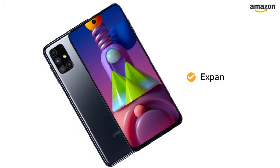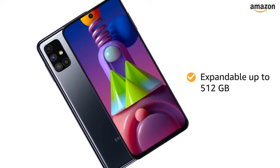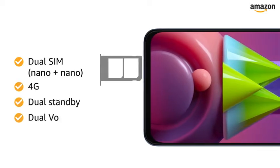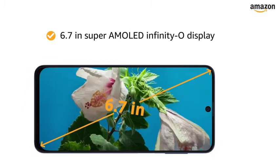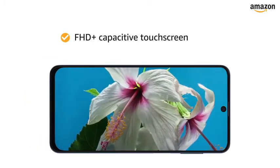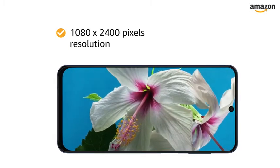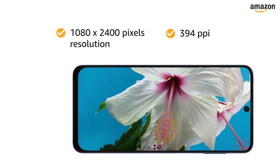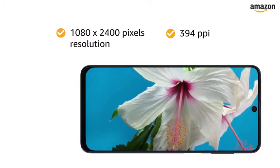The internal memory is expandable up to 512GB. The smartphone supports dual nano-SIM with 4G network on dual standby and dual VoLTE. The 6.7-inch Super AMOLED Infinity-O display with FHD Plus capacitive touchscreen, 1080 x 2400 pixels resolution and 394 ppi gives you an immersive viewing experience.